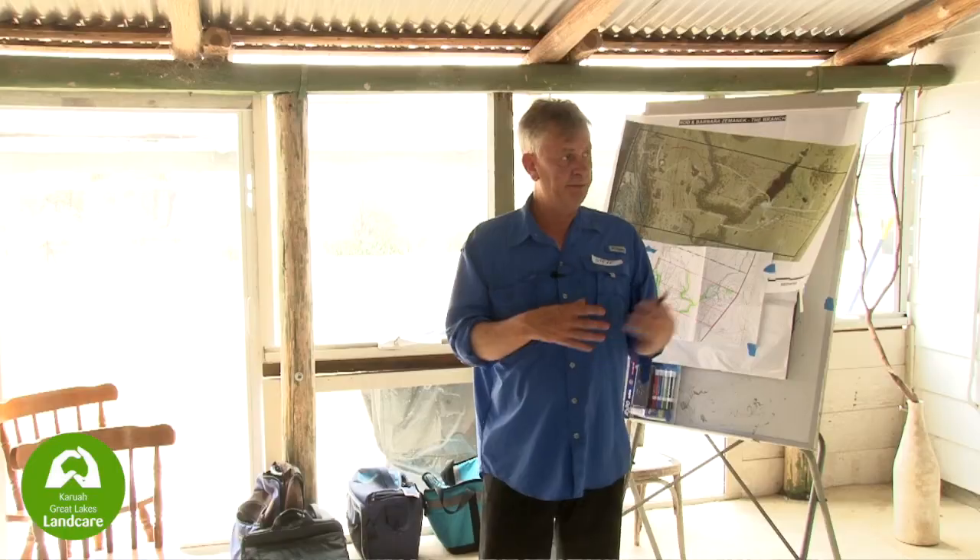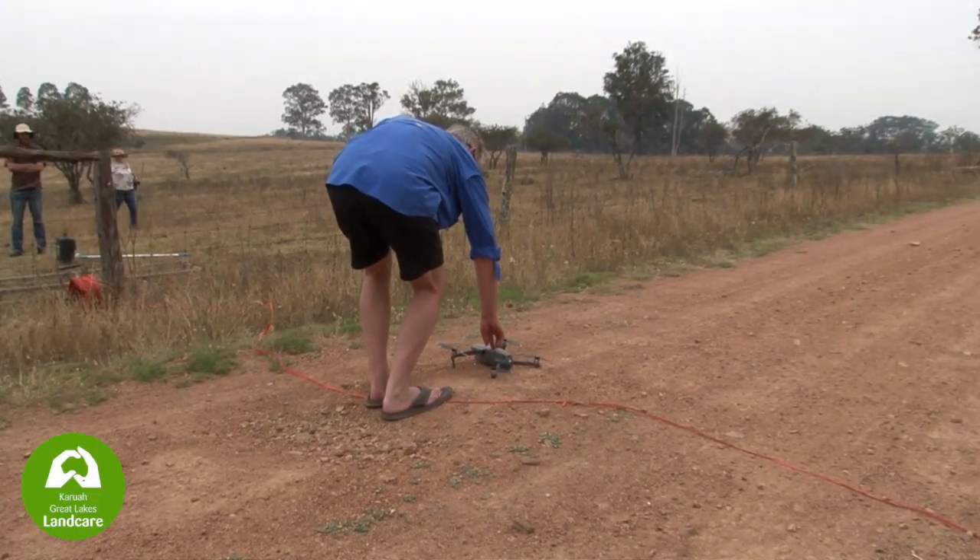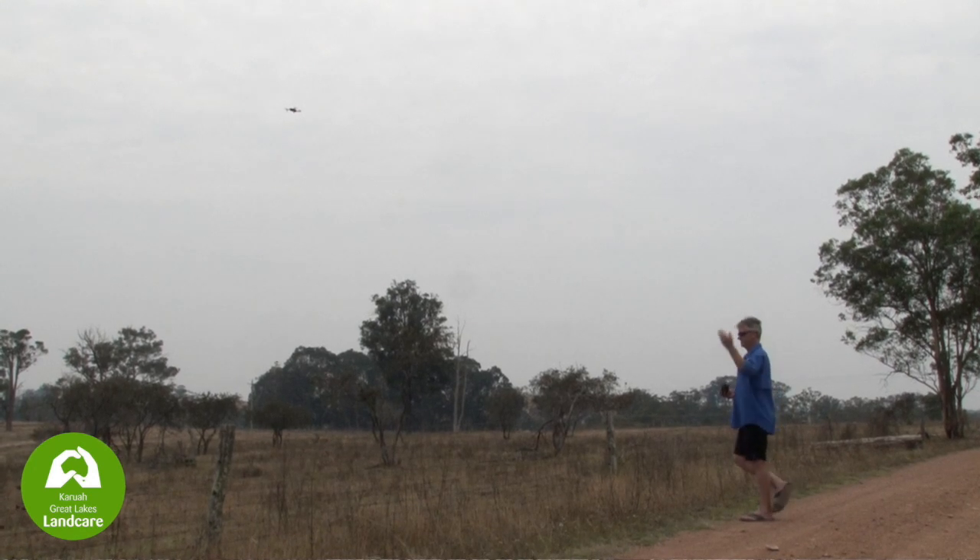Assisting Rod is Dr Steve Lucas from Newcastle University. Rod is going to talk about what he's actually done on his place to help keep the water on his property, and Dr Lucas is going to talk about how we can effectively use drone technology to help us map where water is running on our place and how we can maximise its retention in the landscape. It's the first of a number of videos we intend to do to make it easier for people to access this information if they can't get to the field days.